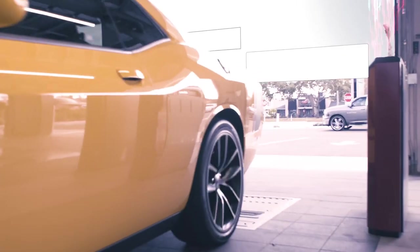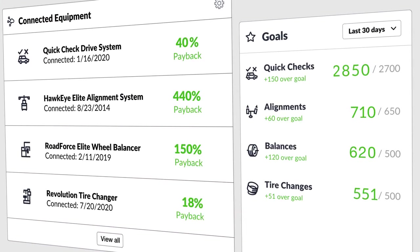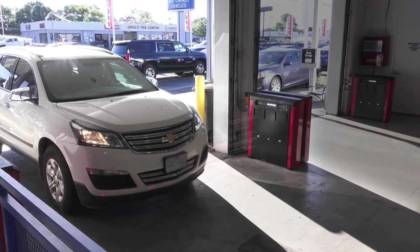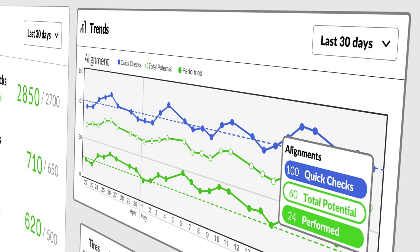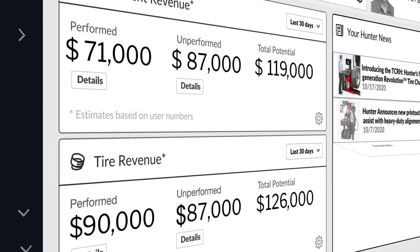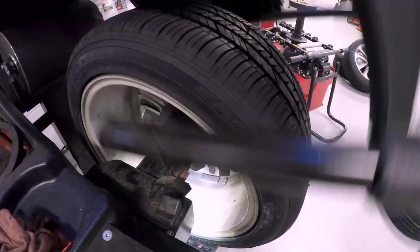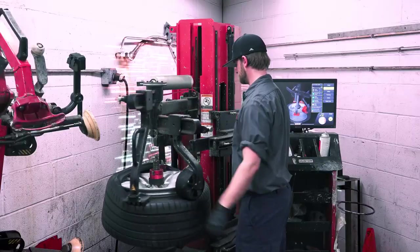Visualize and manage your performance in real time. View live equipment results, see inspection results instantly, record wheel alignments, view wheel balances, and capture tire changes.